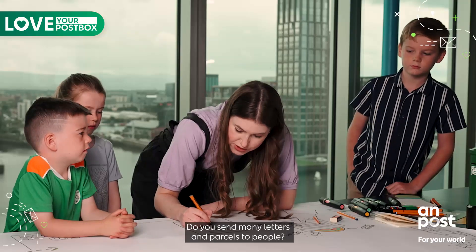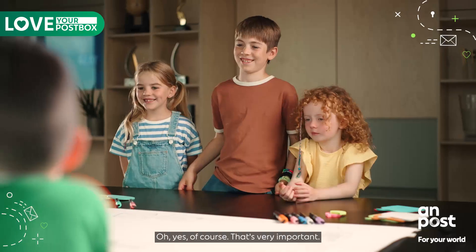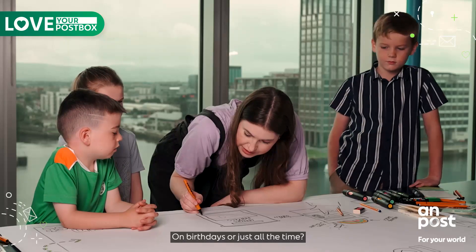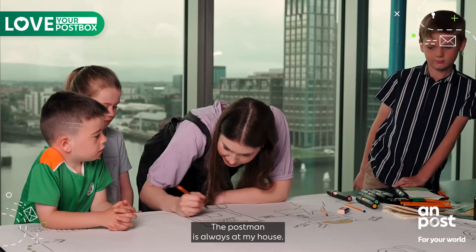Do you send many letters and parcels to people? Yeah. I send letters to Santa. Oh yes, of course that's very important. And do you get parcels in the post sometimes? Yeah. On birthdays or just all the time? Pretty much all the time. The postman is always at my house.